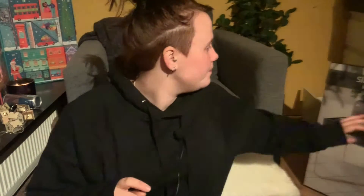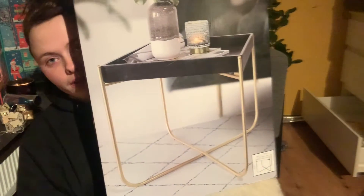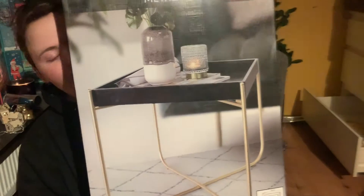Hi, welcome to a new video! Today I have an Action haul — kind of more like a haul. I don't have the receipt so I don't know all the prices, but I'm just going to show you what I bought.